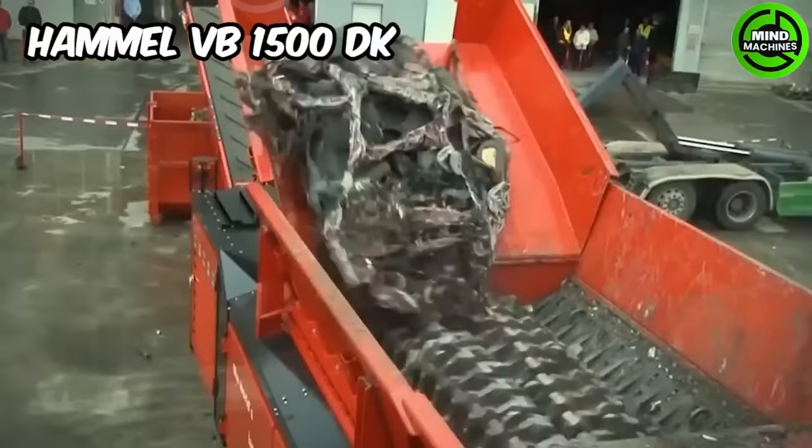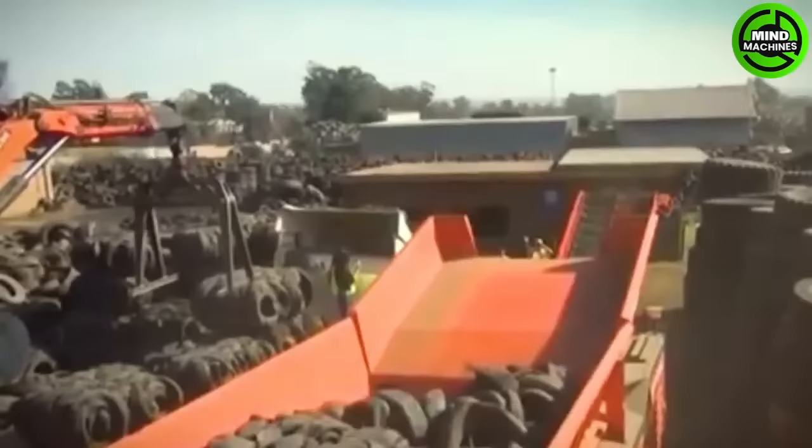Hamel VB 1500 DK is the world's largest and most powerful grinding machine. It is equipped with Caterpillar tracks and has a weight of 57 tons.